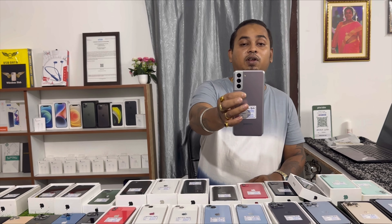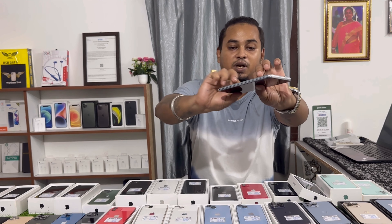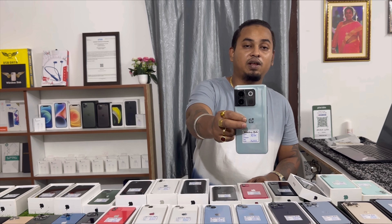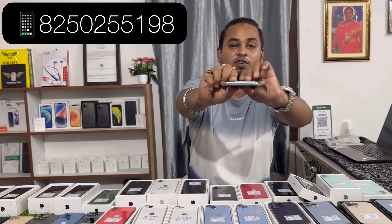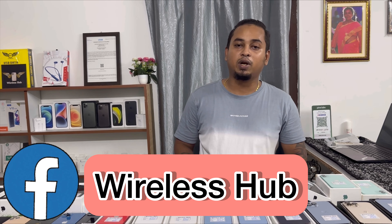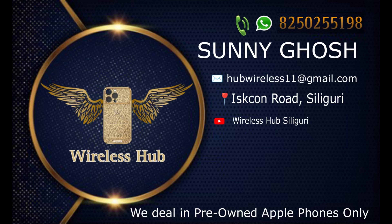Samsung S21 — 8GB RAM, 256GB storage, 6GB variant also available, like new condition. Pricing 31,000. Also Samsung S21 Plus 5G, pricing 31,000.